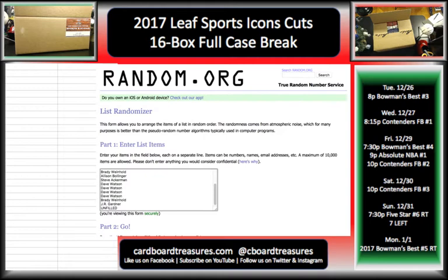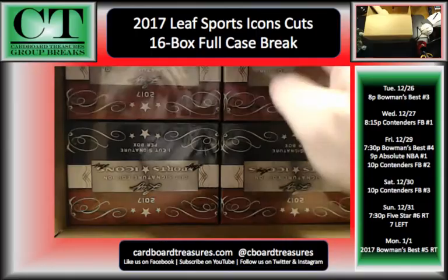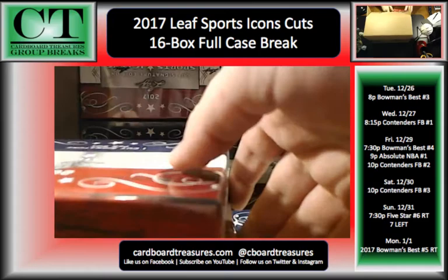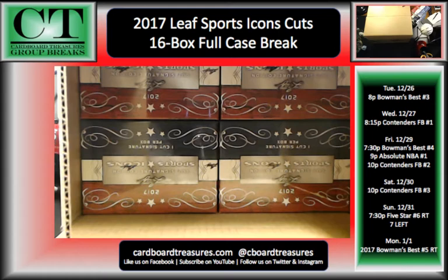Going through it slowly: four for Kara, two for Dave, one for Brady, one for Allison, one for Steve, four for Dave, one for Brady, one for JR, and one unfilled spot. Those are the spots we have right now. It's $65 for a spot and each spot gets one random cut auto out of the product. Oh, looks like the last one just filled — yep, that's it. Last spot is full. Thank you, Dave. I appreciate that.